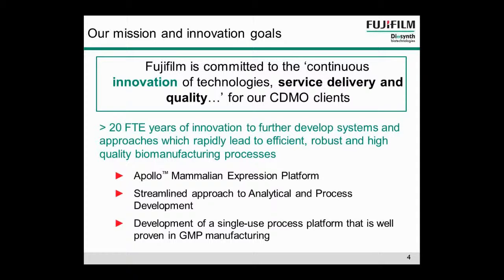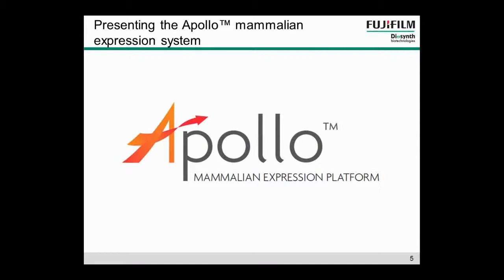This has included the introduction of the Apollo Mammalian Expression Platform, a streamlined approach to analytical development and process development, and development of a single use platform for manufacturing that's well proven in GMP manufacturing. We do all this innovation simply so that we can add value to clients and give them what they need.